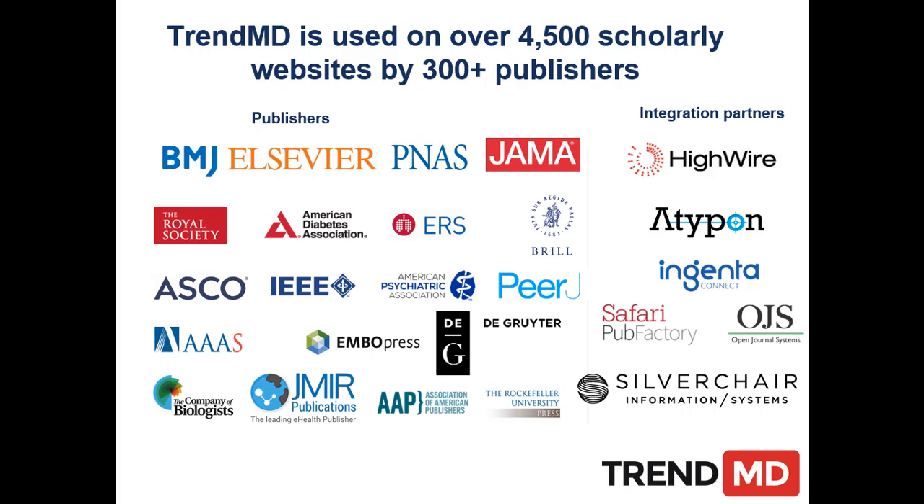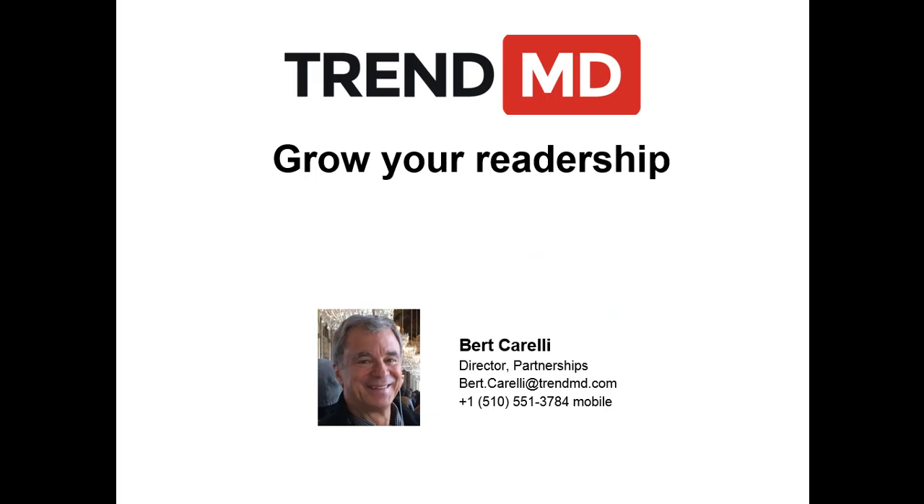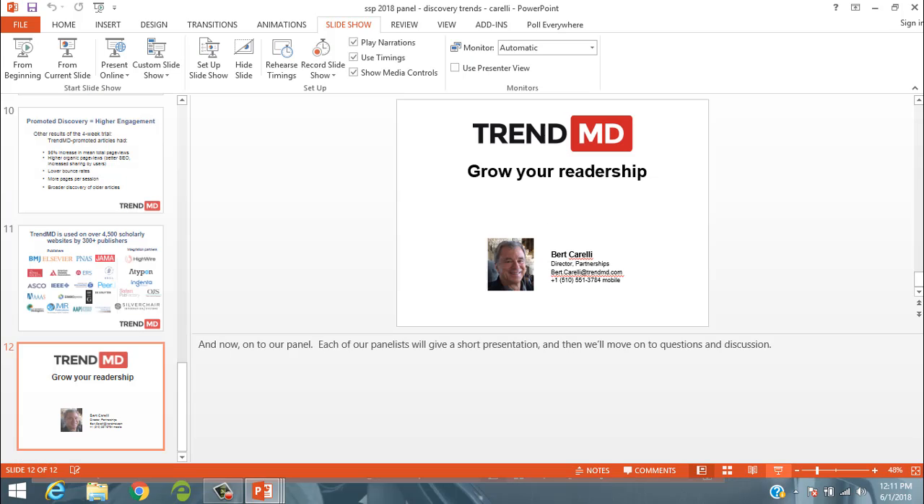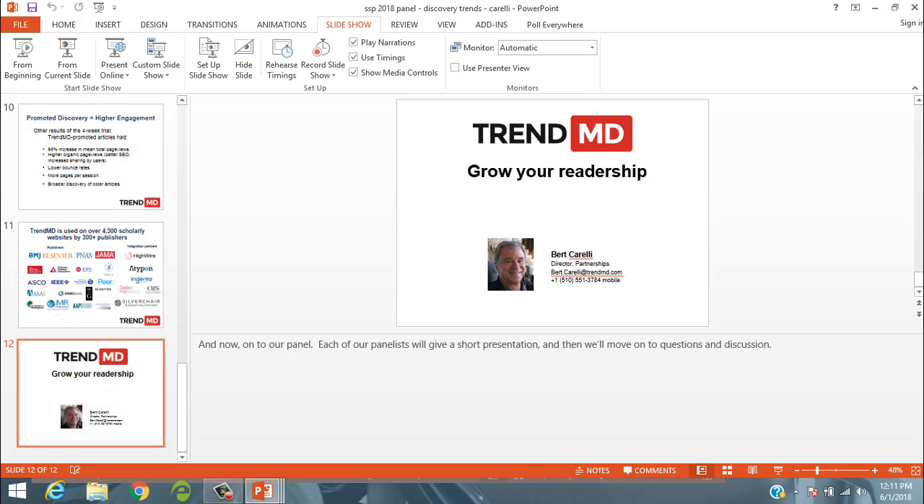There are quite a few publishers — many of them here — already using TrendMD, and we're happy to talk to others. The larger the network gets and the more users, the better the technology is as well. That's enough from me. I'd like to get to our first panelist — Simon Inger has some great information from the study, and I want to give him as much time as he needs.